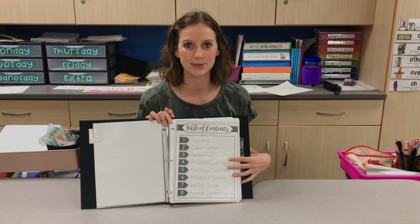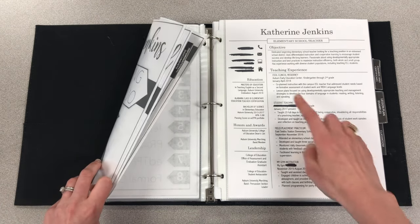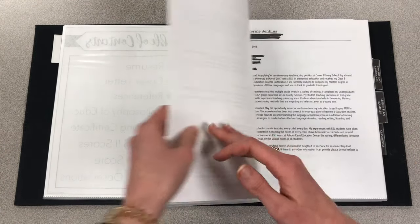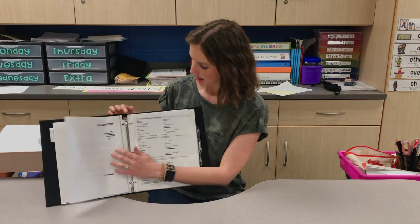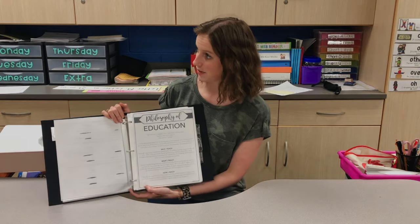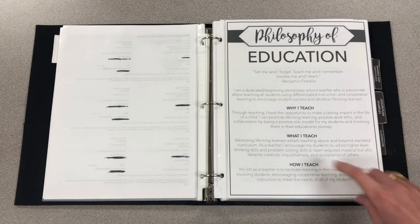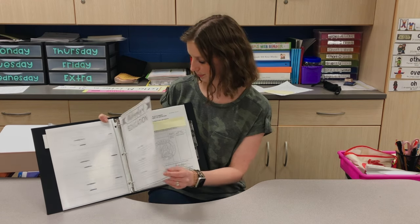I really love this table of contents because it organizes each section, making it easy to use in an interview. The first thing I have is my resume — I've blocked some things out for privacy — and I also kept extra copies in the front cover. I have my cover letter, which I kept generic and then made more specific to each school district before interviewing. Then I put the reference page with contact information for all my references, followed by my philosophy of education, formatted around why I teach, what I teach, and how I teach.